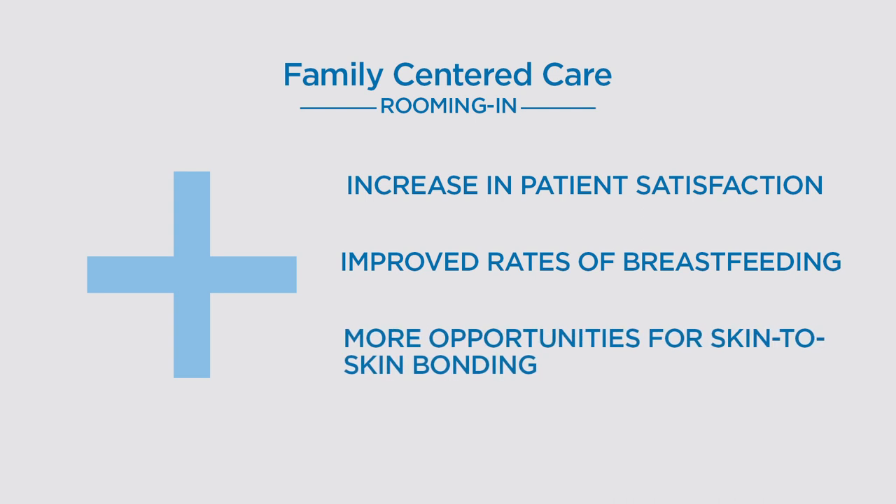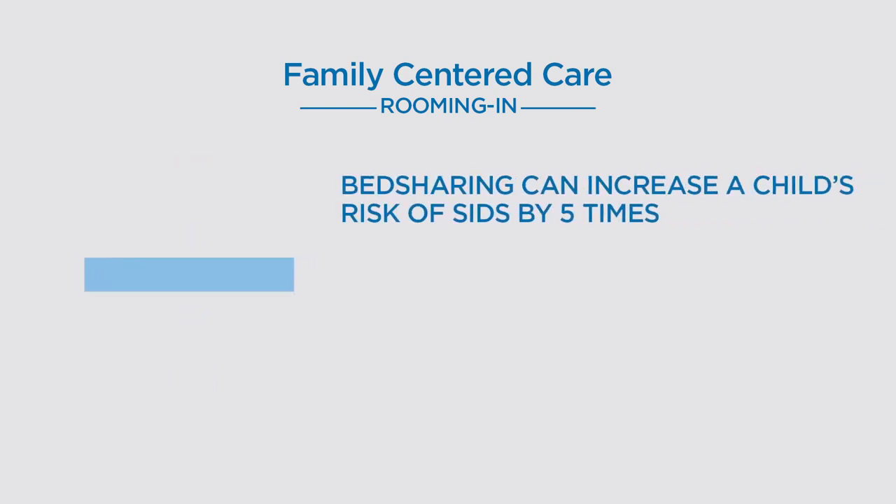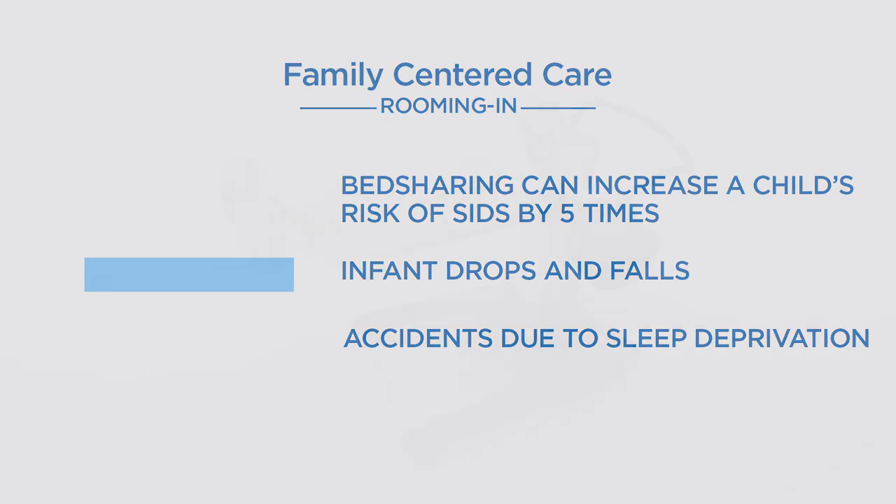However, this care model can present its own challenges regarding mother and infant safety, including bed-sharing, which can increase a child's risk of SIDS by five times, infant drops and falls, and accidents due to sleep deprivation.